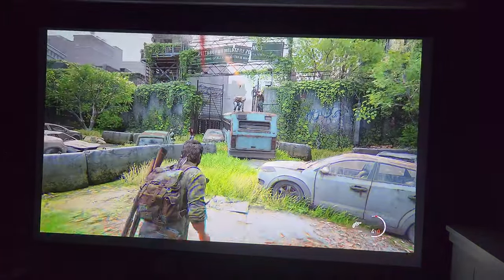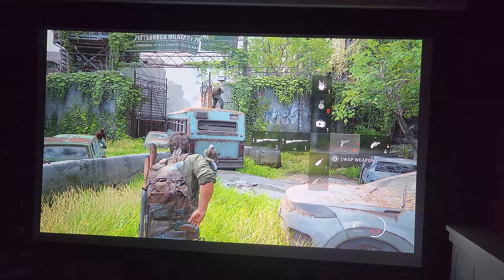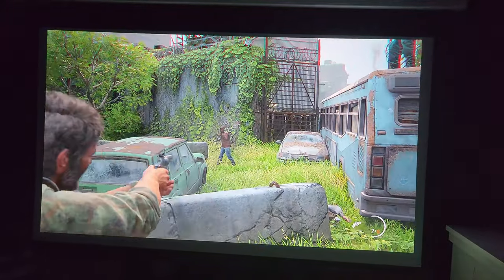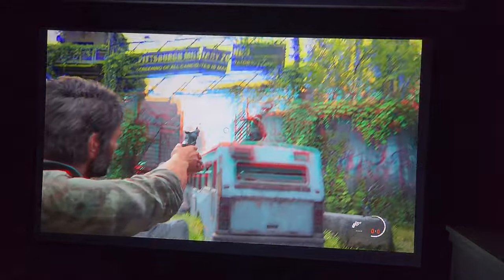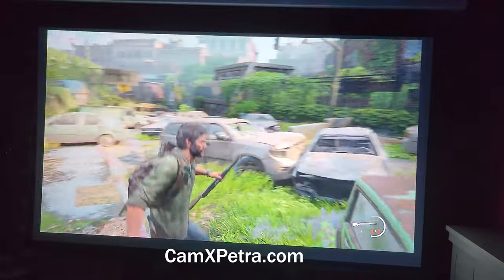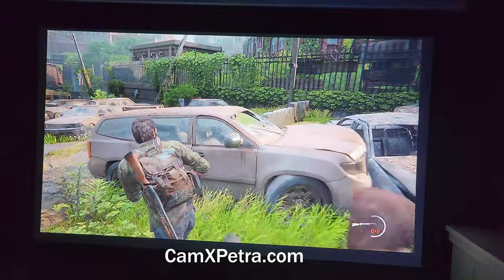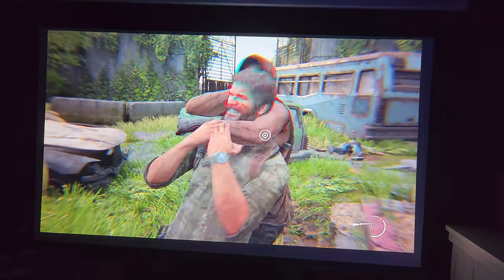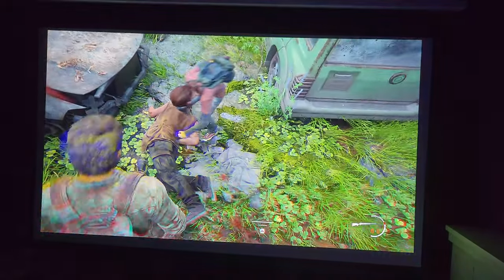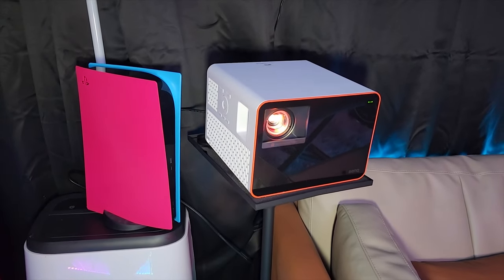Overall, it's a great gaming experience, and we are very happy with it. We would highly recommend getting it if you have a big wall to cover. Otherwise, maybe consider a 65-inch OLED for those true blacks and 1ms response time. You can check out CamXPetro.com or the description below for links to where to get the projector. Again, thank you so much to BenQ for providing this projector for review. Don't forget to subscribe if you enjoyed this video — it helps us out a lot. Thank you!